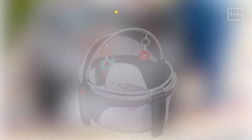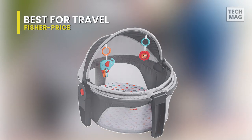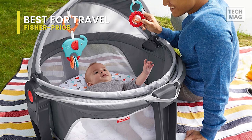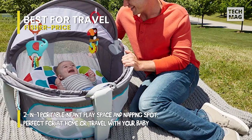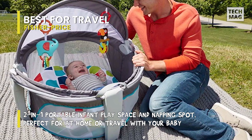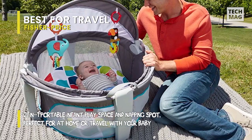If you're thinking of hitting the road with your newest family member ASAP, this choice from Fisher-Price is perfect. The small size is fully collapsible, making it ideal for air travel or road trips. It also doubles as a safe play area for newborns up to 5 months. Parents like the included toys and sun canopy that make this excellent for outdoor use.